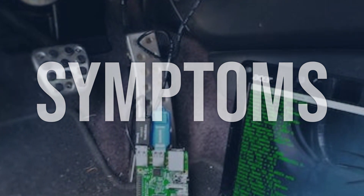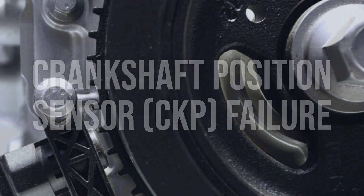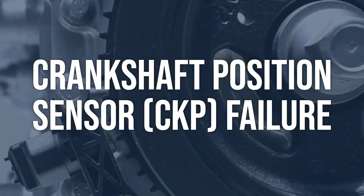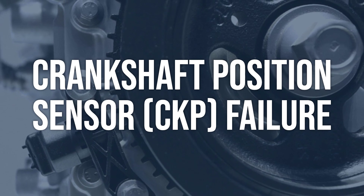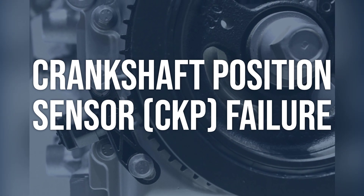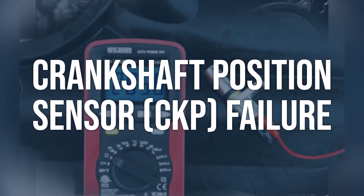Now we talk about possible causes and how to diagnose and fix. Crankshaft position sensor, CKP, failure. To diagnose this issue, use an OBD-2 scanner to check for any related fault codes. Then test the CKP sensor using a multimeter to measure its resistance and voltage output.